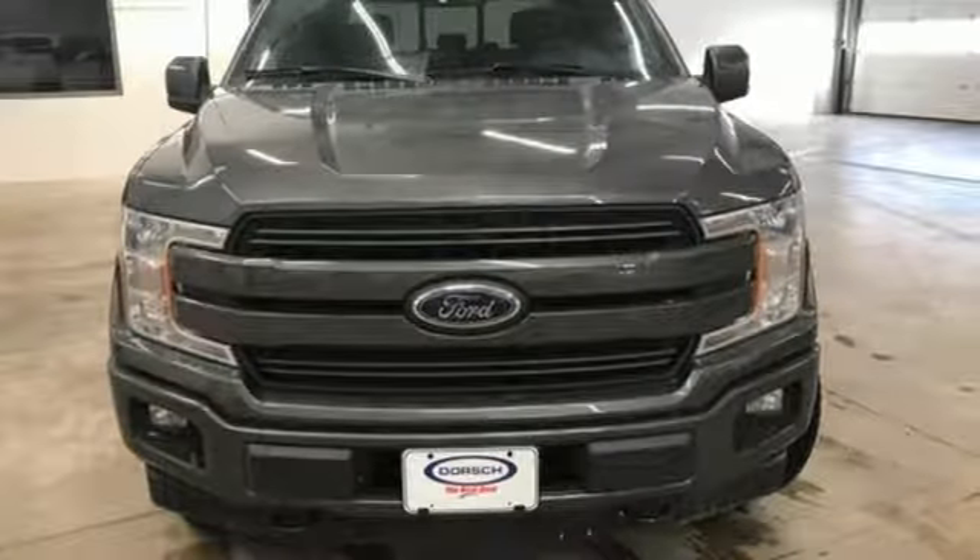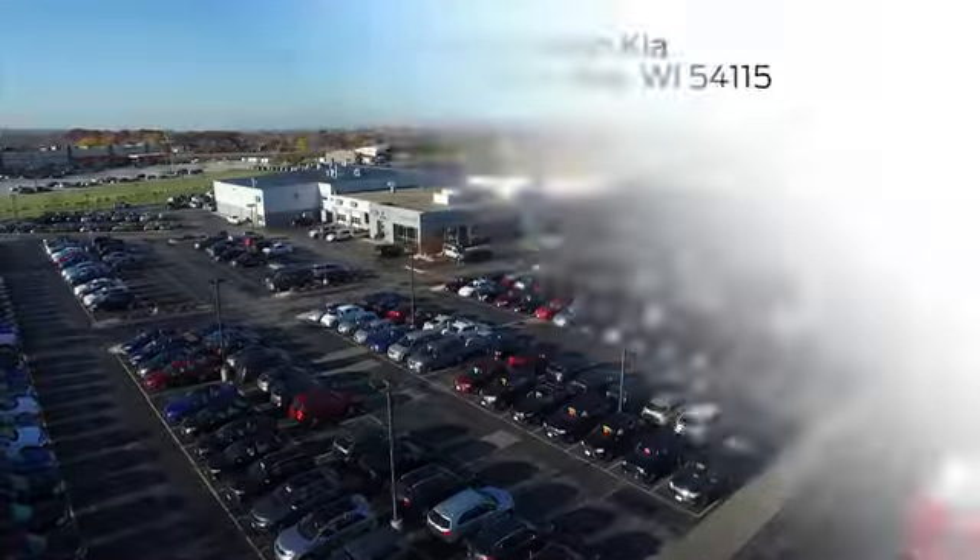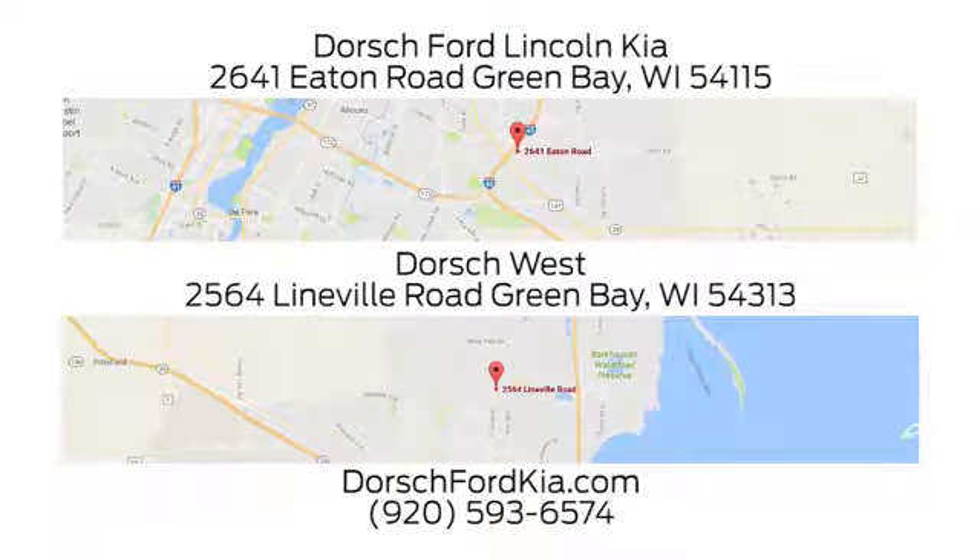Hurry in today for a test drive. Dorsch Ford Lincoln Kia — we have two convenient locations in Green Bay and look forward to serving you.